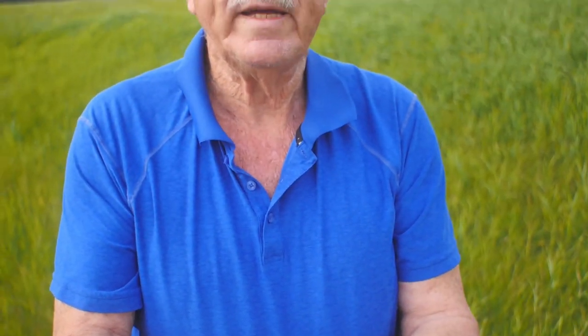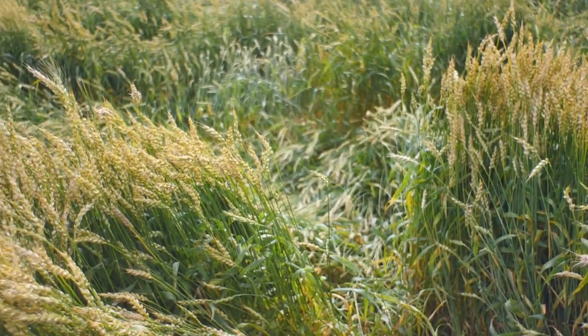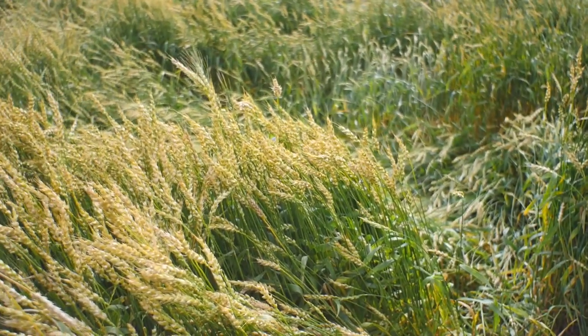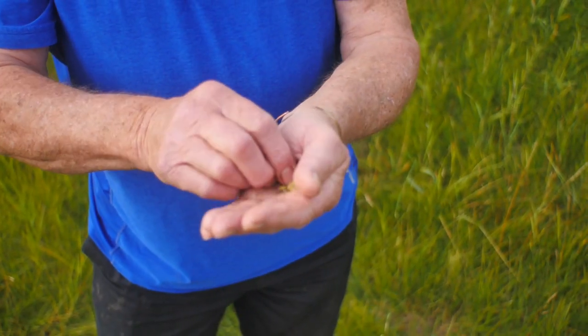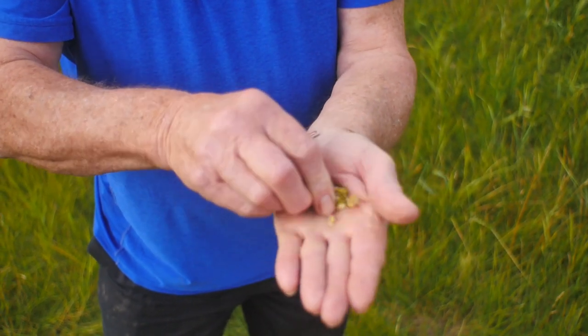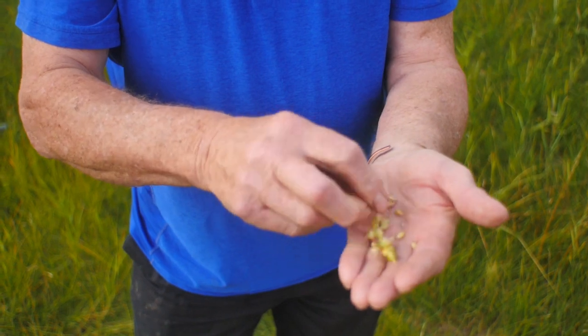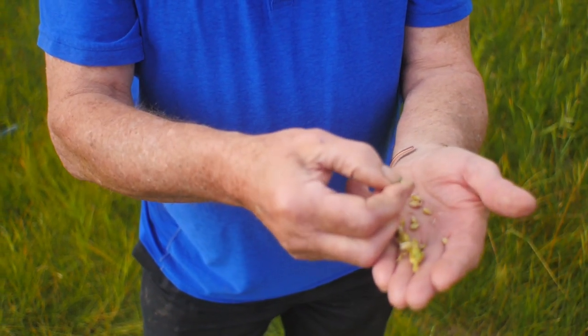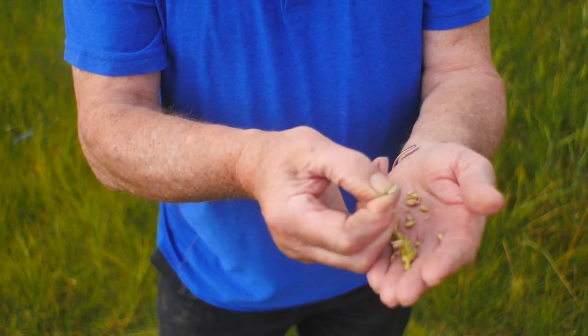This is some of the lodged wheat from the copper-deficient part of the field. The crop is lodged — it lay down, it didn't break down. The grains in there — this thing is still green. The wheat is a week or 10 days behind, still in a soft dough stage.